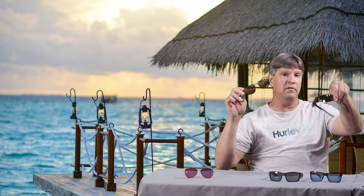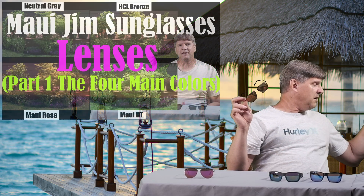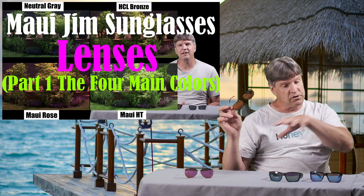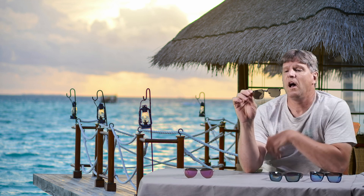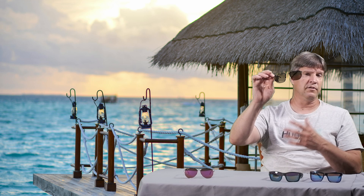These lenses — the Red Lava — are based on top of the HCL bronze. If you want to learn more about the neutral grays, the HCL bronze, the Maui Rose, and the Maui HTs, check out my other video where we talk about those base colors. This one is based on the HCL bronze — it's a high contrast lens. What's really cool is that they have a gradient lens on this. I don't know if that's with all Lava lenses or just this model, the Shark's Cove.